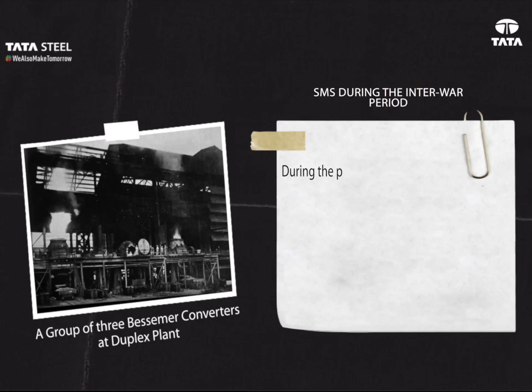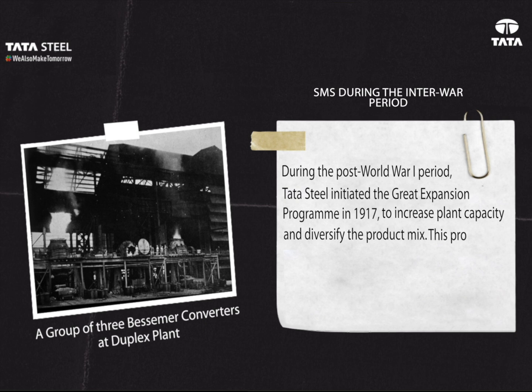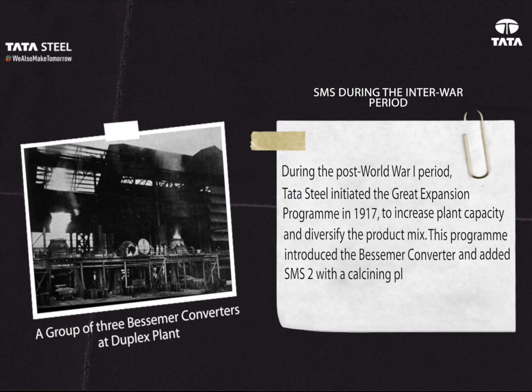SMS during the interwar period: During the post-World War One period, Tata Steel initiated the Great Expansion Program in 1917 to increase plant capacity and diversify the product mix. This program introduced the Bessemer converter and added SMS Two with a calcining plant in 1923.